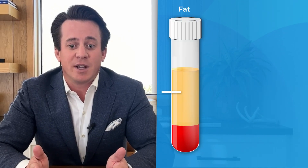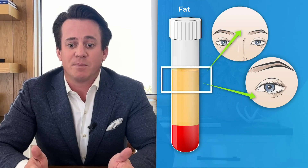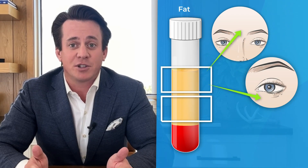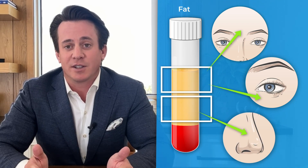Fat can be treated similarly in that it can be subjected to various mechanical processing during surgery to yield components that differ in physical and biological features and can be used for different indications, enabling selective transplantation.